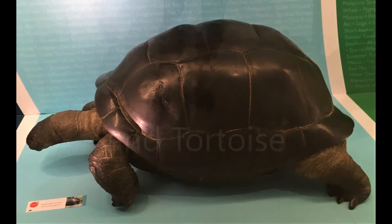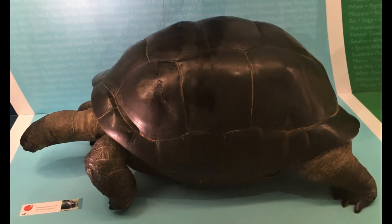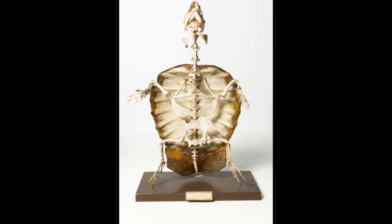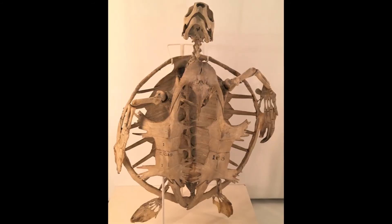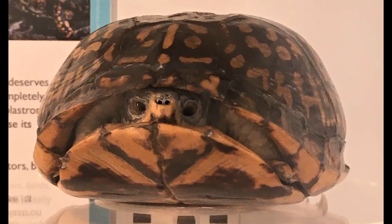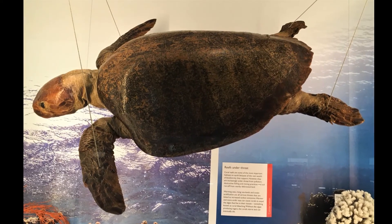T is for turtle and tortoise. These animals are famous for their shells. The domed shell over the back is fused to the backbone and partly made by the ribs. Another shell called the plastron protects the tummy. Some tortoises have quite a boxy shell, while in some turtles it is more streamlined for swimming.